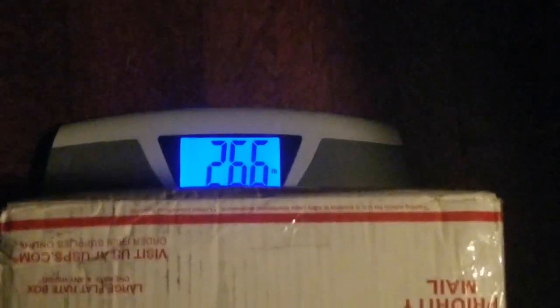The coal that I bought online. It's supposed to be 25 pounds. 26 pounds — okay! Wow, that's 26 pounds of coal. This is 25 pounds of bituminous coal.